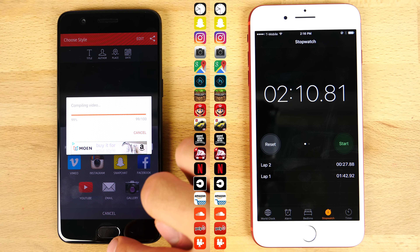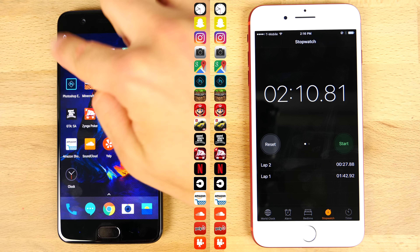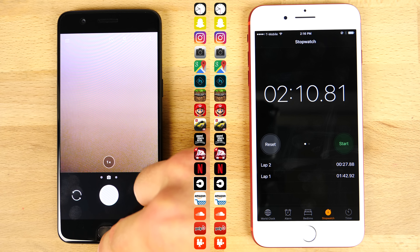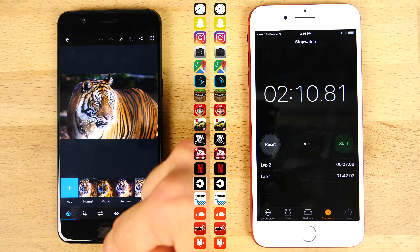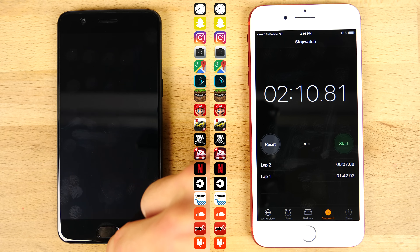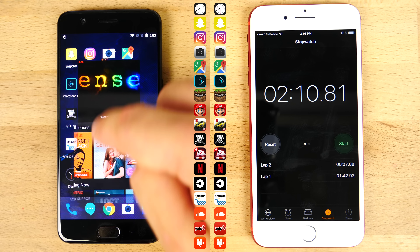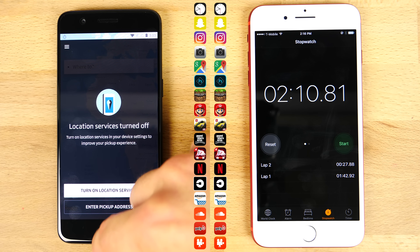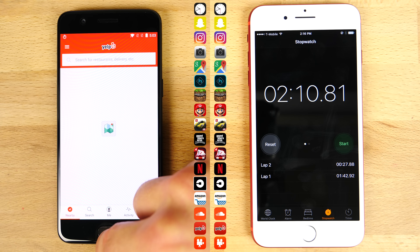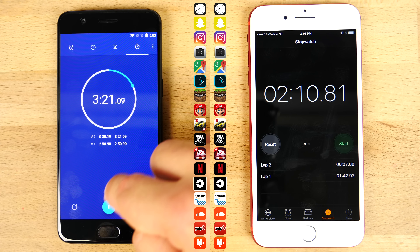Meanwhile the OnePlus 5 is still loading and going through round 2, a little behind. Jumping into the applications, you can see they're all still preloaded. The 8GB of RAM is really doing wonders here. When we did this test with the Galaxy S8, all of the applications reloaded — memory management was just poor — but very, very good here on the OnePlus 5. Although you only get 5GB accessible RAM on the OnePlus 5, it's still helping out. So wrapping this up, the OnePlus 5 was only a minute behind overall.